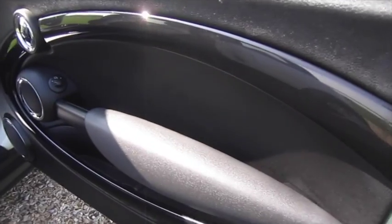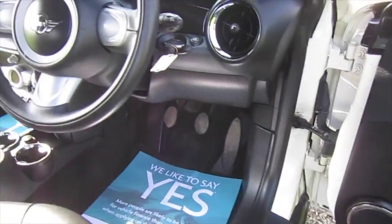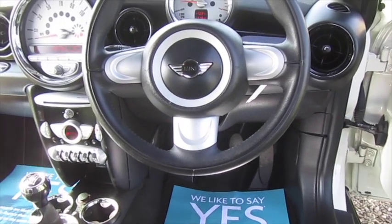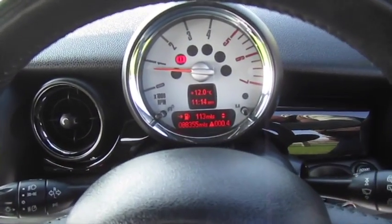Inside it also has the optional piano black interior trim. The three-spoke leather steering wheel is standard as part of the Chilli Pack. The Mini has covered just over 88,000 miles.